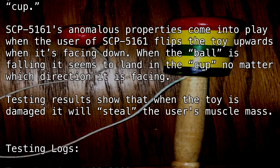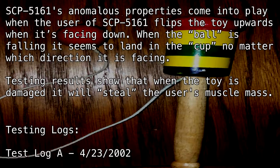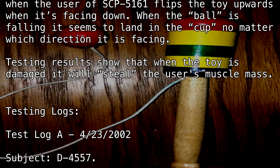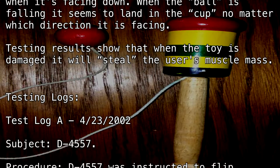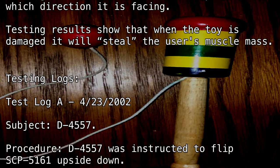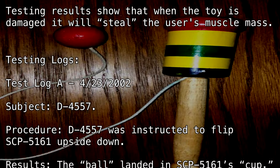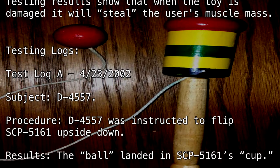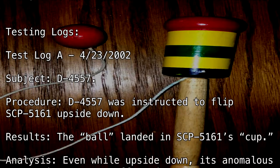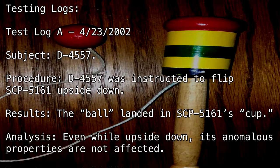Test Log A — April 23rd, 2002. Subject: D-4557. Procedure: D-4557 was instructed to flip SCP-5161 upside down. Results: The Ball landed in SCP-5161's Cup. Analysis: Even while upside down, its anomalous properties are not affected.